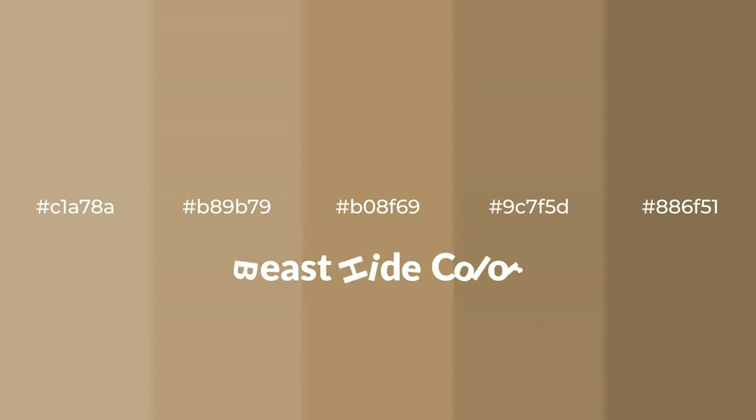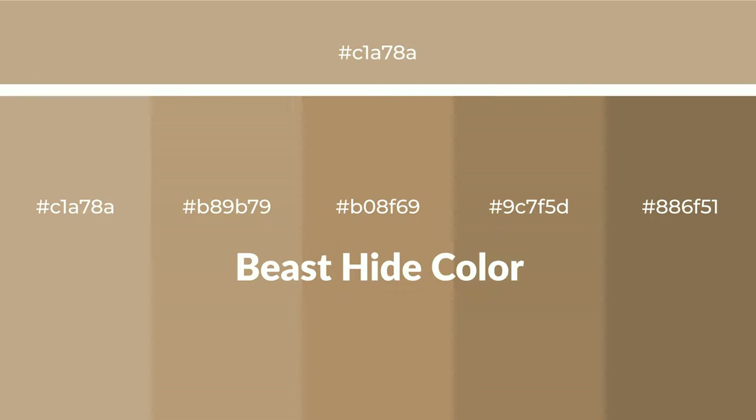Warm shades of beast hide color with brown hue for your next project. To generate tints of a color we add white to the color — tints create light and exquisite emotions. To generate shades of a color we add black to the color, and it is used in patterns, 3D effects, and layers. Shades create depth and drama.